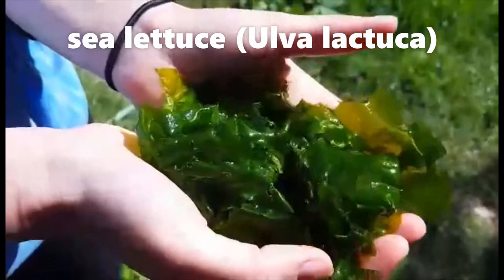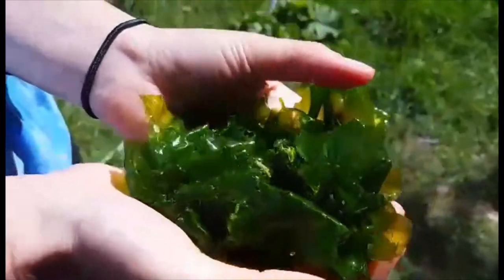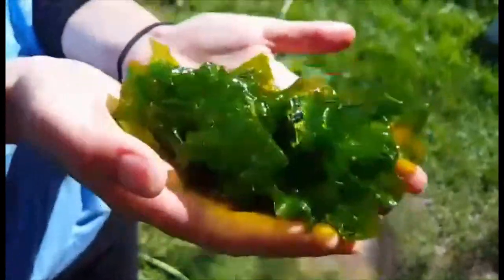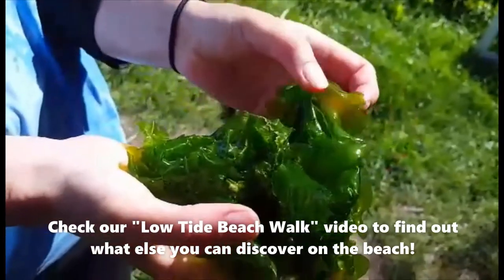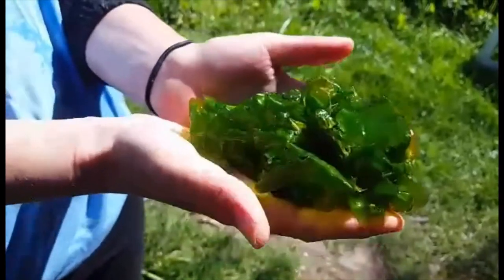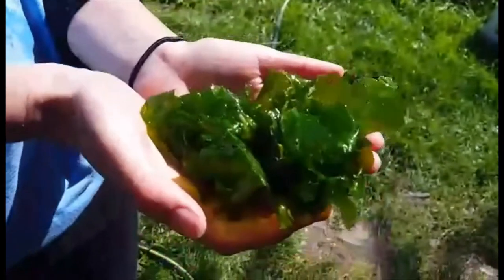This is sea lettuce — Ulva lactuca. It is really abundant this time of year. If you go out into the intertidal zone on a low tide you'll see this spread everywhere. It's one of the early abundant growers on the coastline. The huge boom in the growth of sea lettuce we're seeing is because our days are getting a lot longer and our ocean is warming up — it's the best time for Ulva.